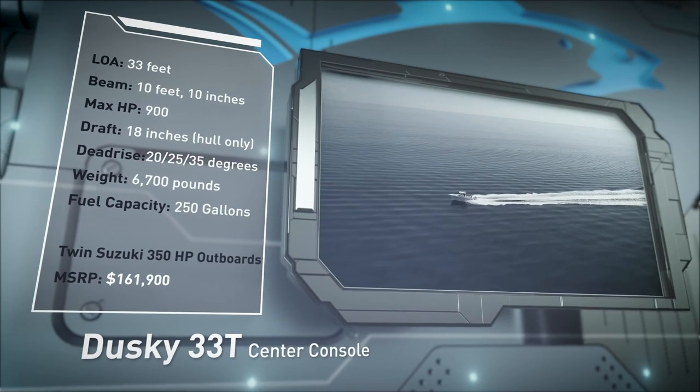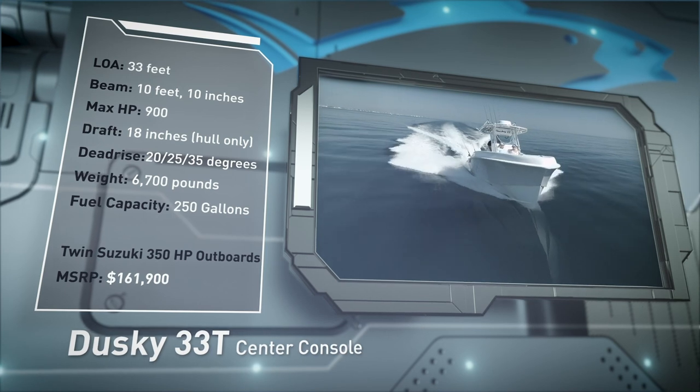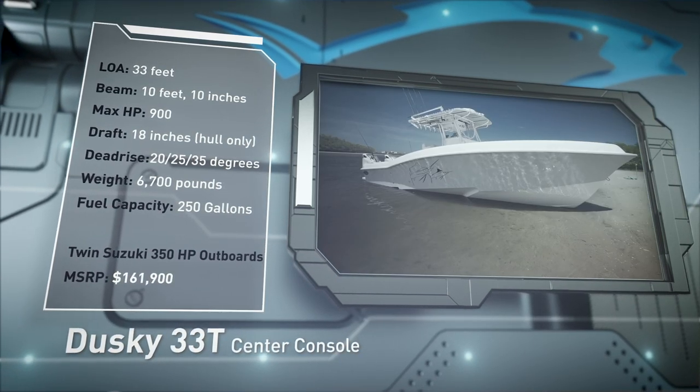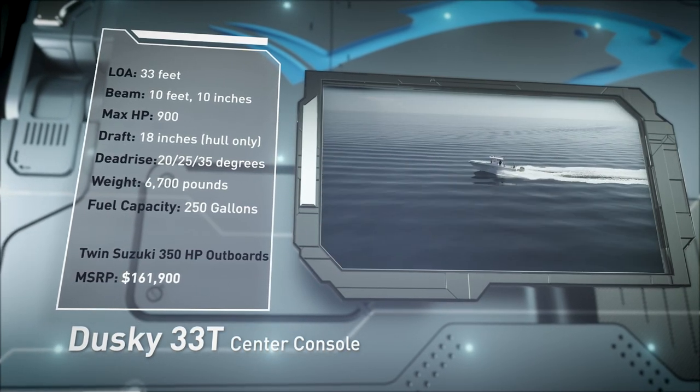Designed for long runs in the deep blue, she has a draft of 18 inches, a 20 to 35 degree variable dead rise, a weight of 6,700 pounds, and a fuel capacity of 250 gallons.